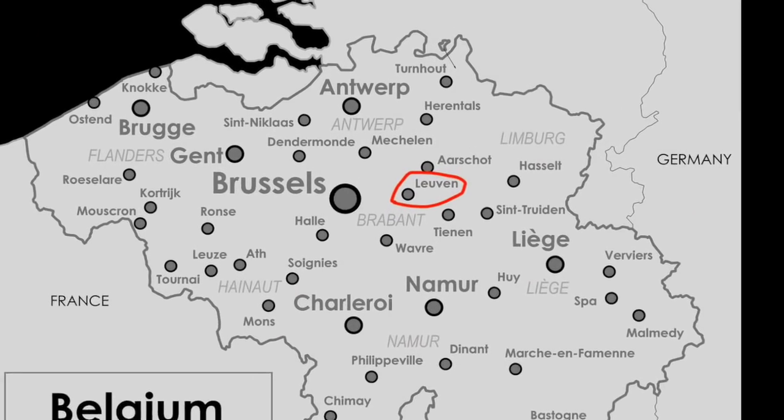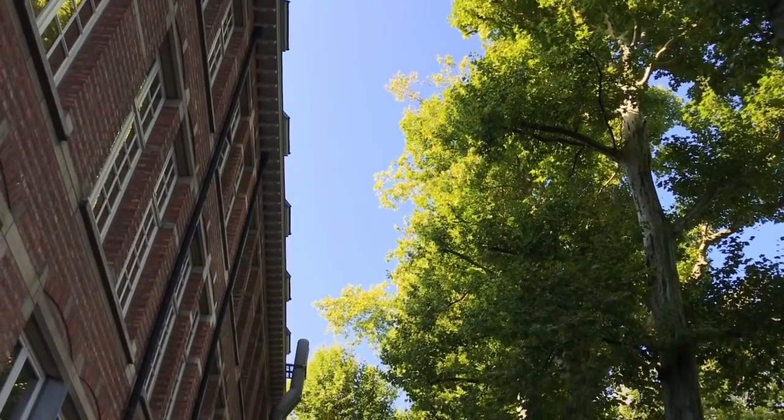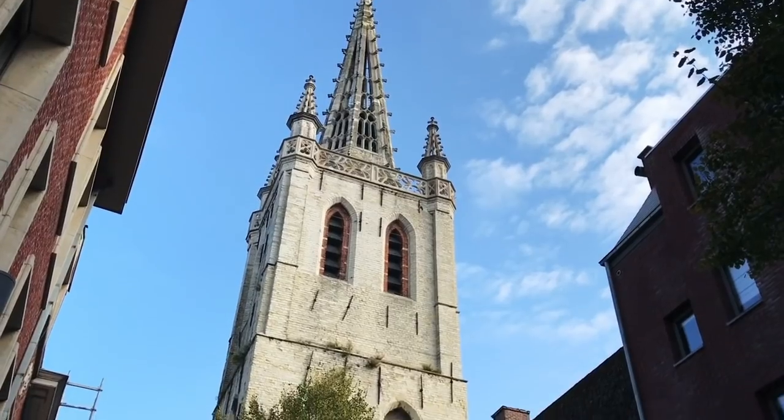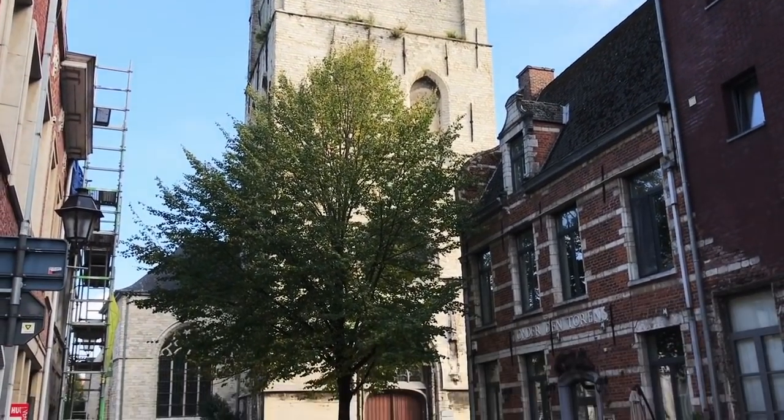Leuven is a small university town located around 25 kilometers just east of Brussels. The university in Leuven was established back in 1425, which makes it one of the oldest universities in the world. Side note, it wasn't until the 1910s that women were actually allowed to take courses. KU Leuven, as it is known today, stands for Catholic University of Leuven, and it reflects the city's rich history in terms of religion. There are several churches around the city. I actually live in a former monastery, and we'll see more of that coming up.